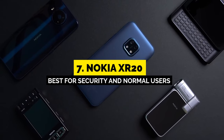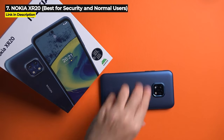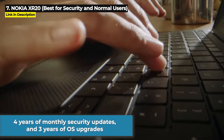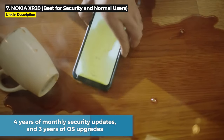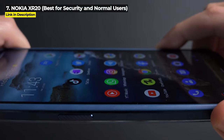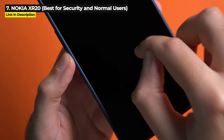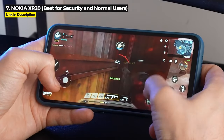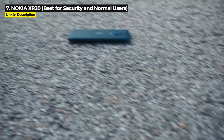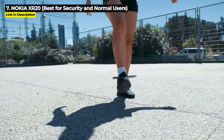Next up at number 7 is the Nokia XR20. This is the best pick for security and for more normal users. It comes with 4 years of monthly security updates and 3 years of OS upgrades since its release in July 2021, keeping it up to date into 2024 with OS upgrades and 2025 with security updates. If you're looking for a rugged phone that will blend in with the iPhone and Google Pixel crowd but is still secretly a rugged phone, the XR20 is probably the rugged phone for you.